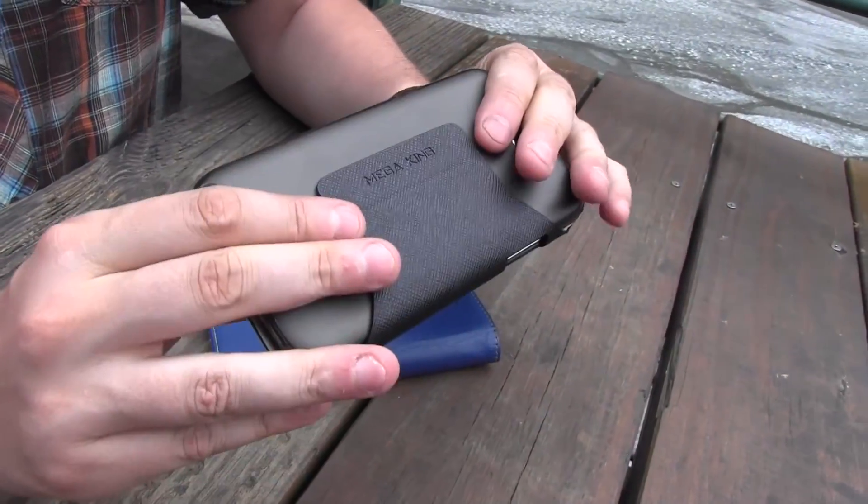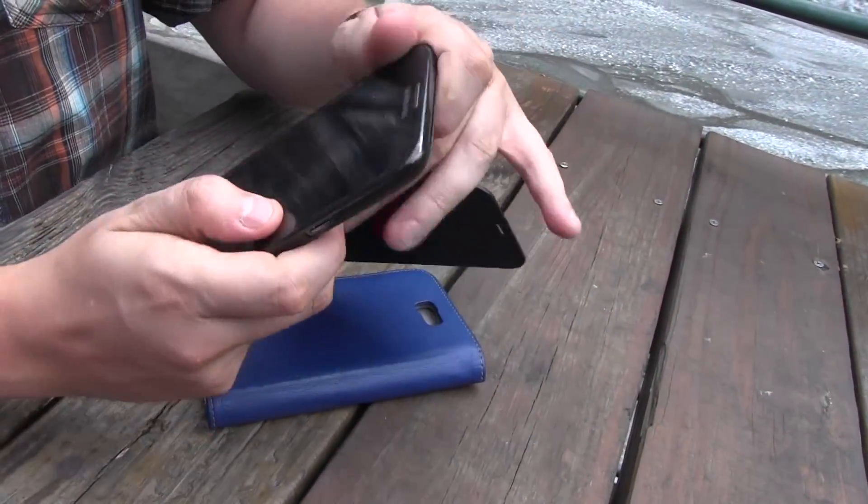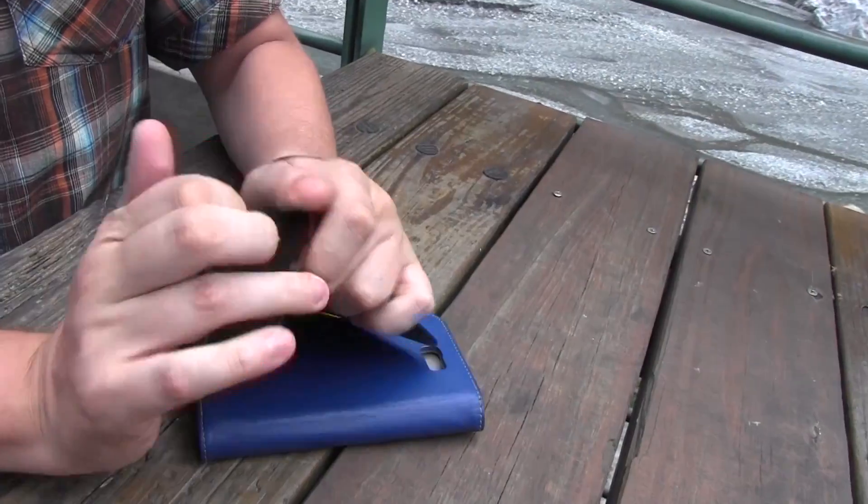It's very light, very slim, very clean. My favorite case right now that I would love to show you.